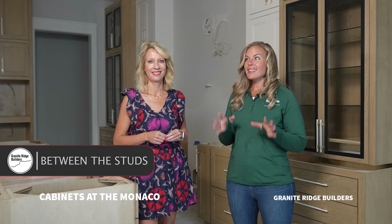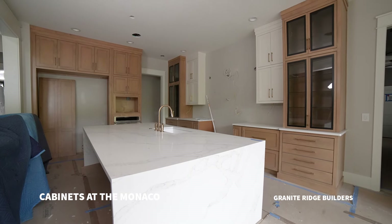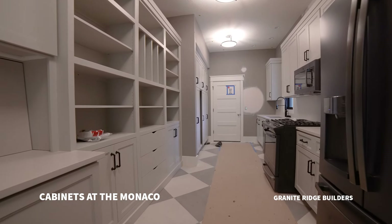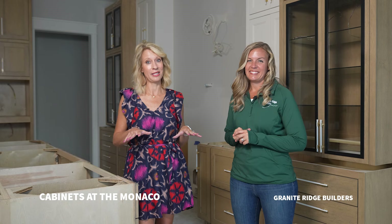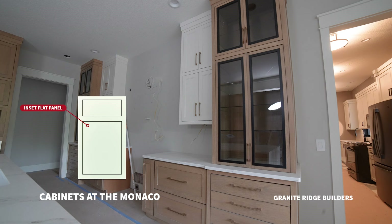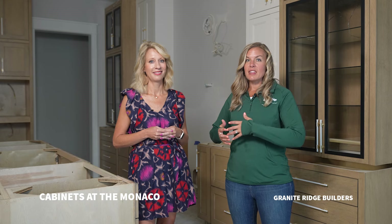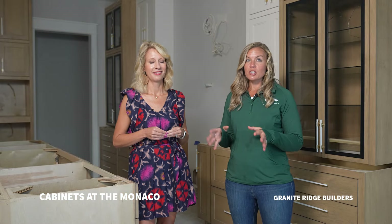We are standing in probably the most important spot of the home — the kitchen here at the Monaco. We get to talk about all of the decisions going into the kitchen cabinets, the prep kitchen, and there are so many considerations we really thought through. I've anticipated this moment for several months and this kitchen does not disappoint. What really stands out is the style of the cabinets and how we did the door style — specifically the inset cabinetry doors, which are absolutely beautiful.